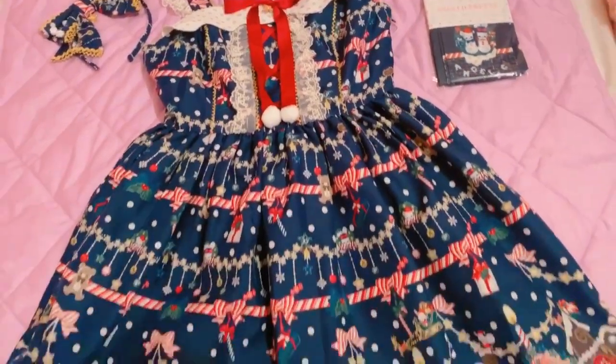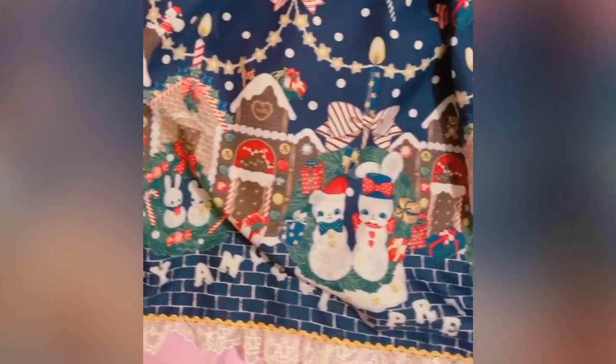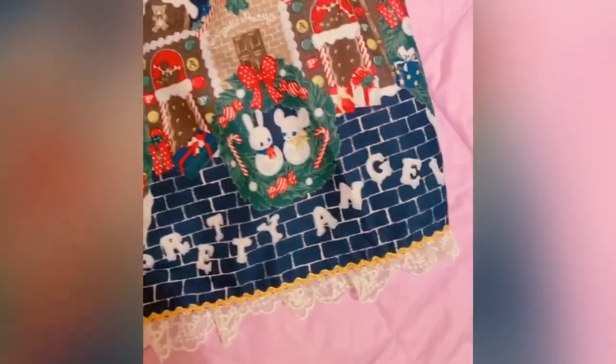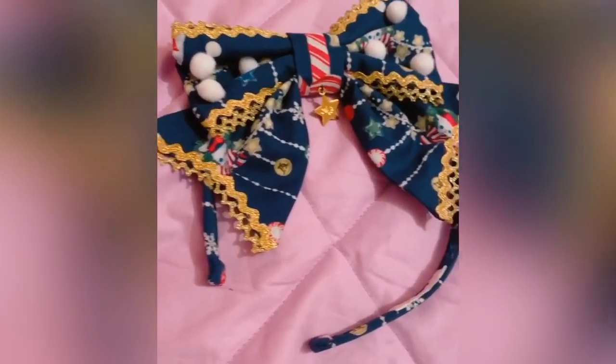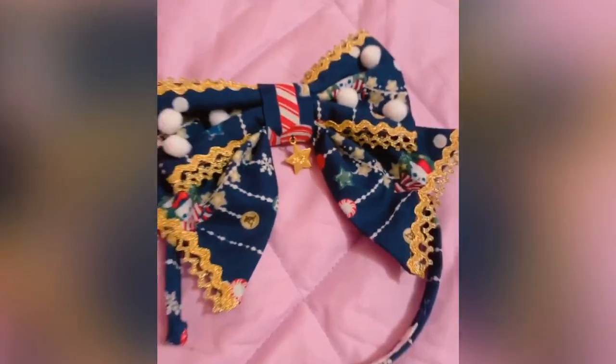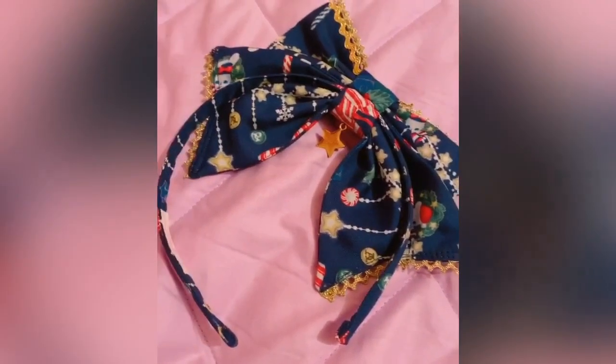Up next was Angelic Pretty's Fancy Noel JSK with the matching bow and tights, again in navy. I know some people think that buying full sets is lazy, but I love a complete look with certain prints, so I had to get the whole thing. This print just screams Christmas with all the candy canes, snowmen, presents, stars, cute little animals, pom-poms, and all sorts of cute things. I'm so happy I was able to find the whole set.